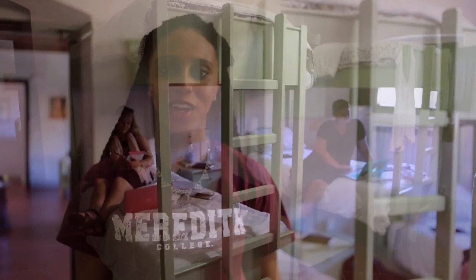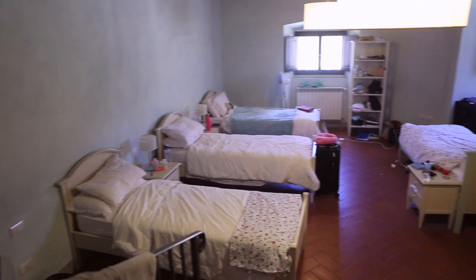This is my room, which is similar to all the other rooms in the Palazzo. Typically several of us will share a room. Don't worry, there's plenty of space for your belongings, so you'll feel right at home here.